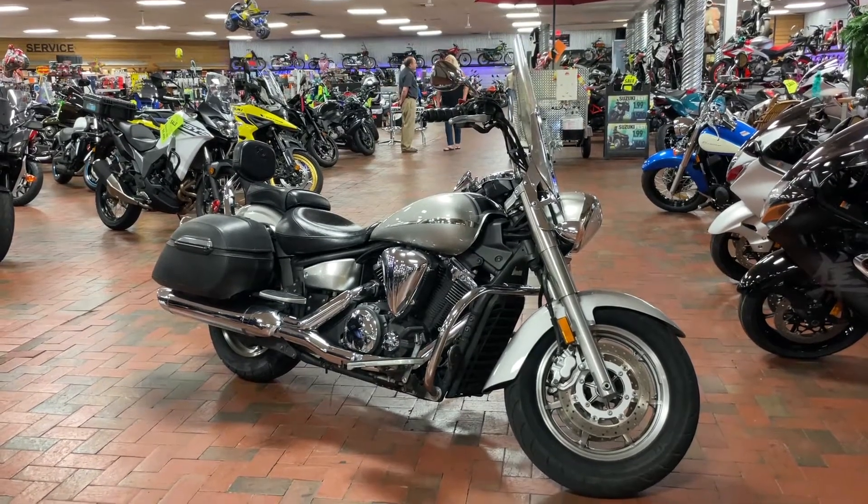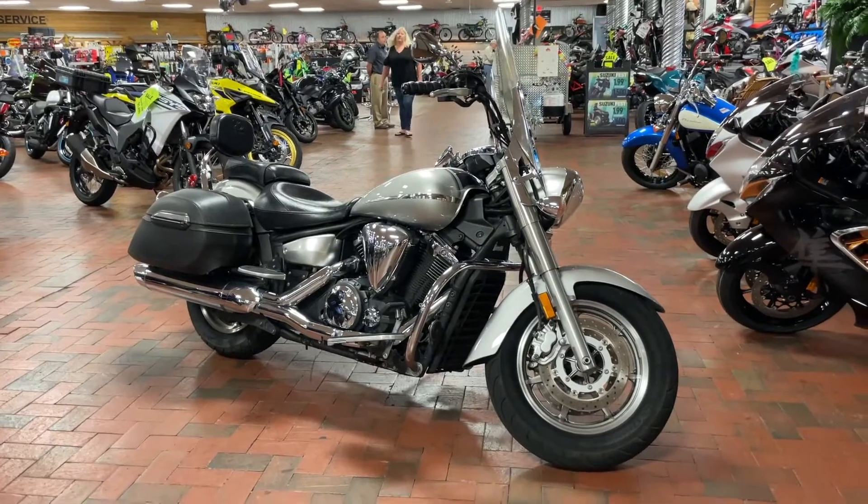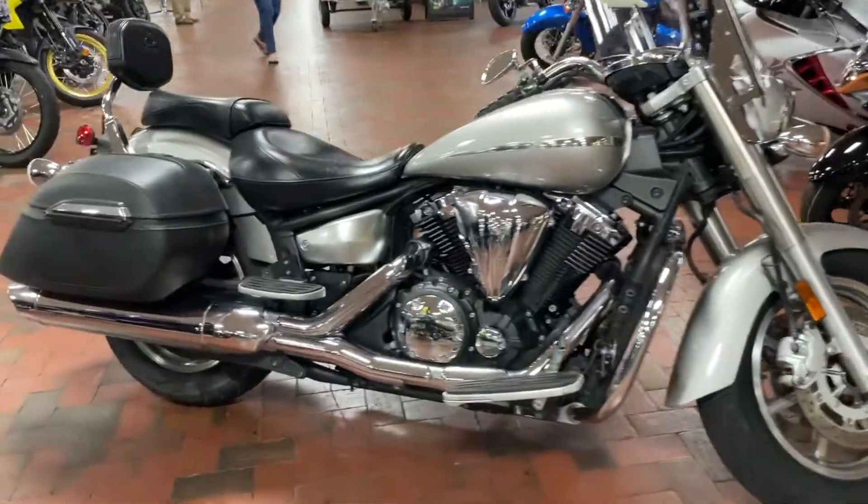Team Charlotte Motorsports, 2004 Freedom Drive. We have a 2007 Yamaha V-Star Tourer on sale in a really smooth gray and black color. Look how clean that engine looks.